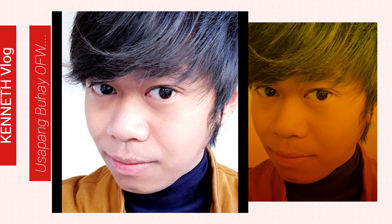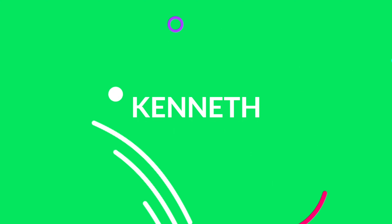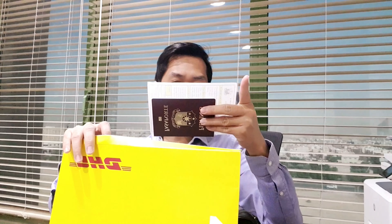The long wait is over. For almost six months now, I finally have my passport. So let's open it. There you have it — now it's open. There you go. Here is my new passport.